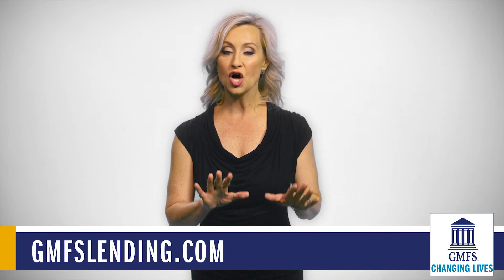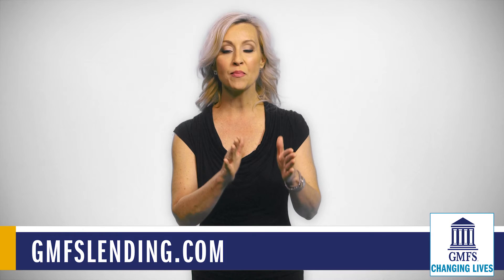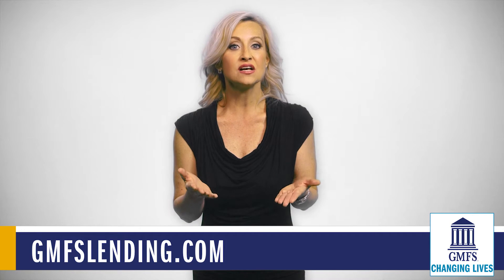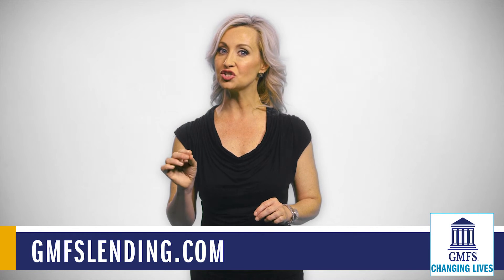Here's yet another reason why the loan officer is crucial to you getting into your dream home. The mortgage lending company who prepares the closing disclosure cannot give your CD to the real estate agent because it includes details of the borrower's financing. The borrower is the only one who can actually give that information to the agent.